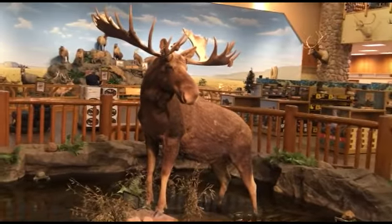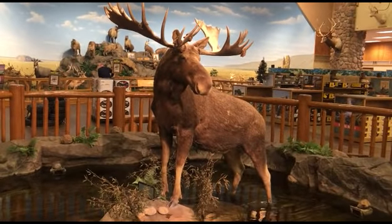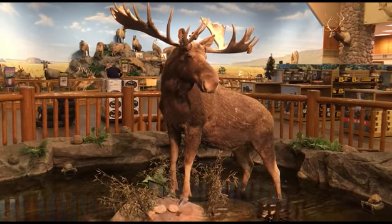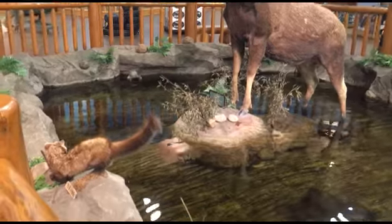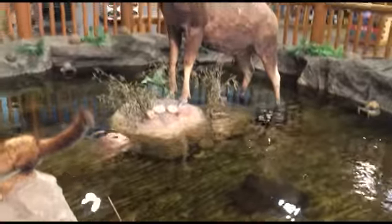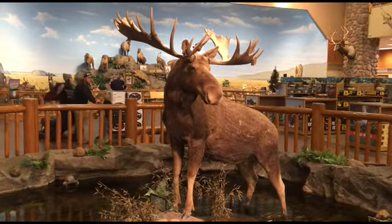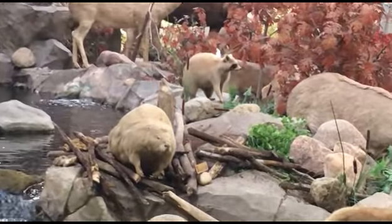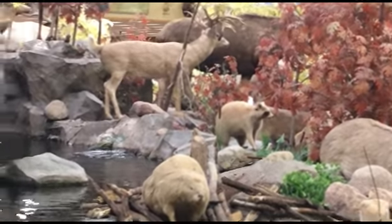Here's an Alaskan Yukon moose with a 76-inch spread. I think it's absolutely humongous. This is a really cool Cabela's — maybe one of the best ones I've ever been to. There's an albino raccoon way over there; I think it's pretty awesome.